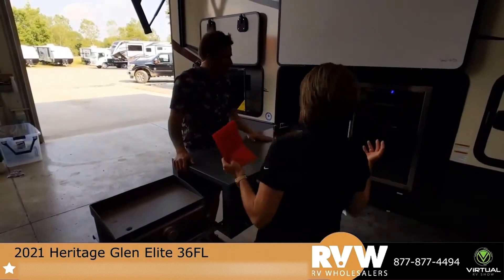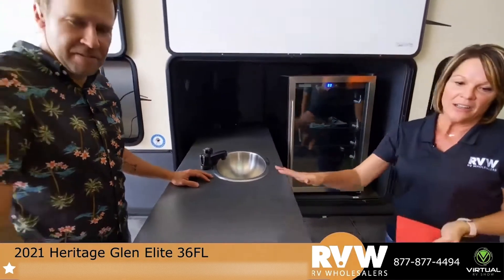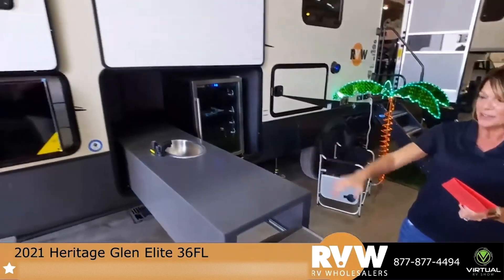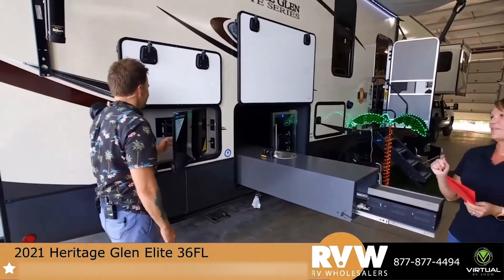You have your Frigidaire cooler here, your sink, your grill, your griddle, and a 32-inch TV. I was so fascinated by the kitchen I didn't even see the TV. There are a lot of really neat features just on the outside of this camper.